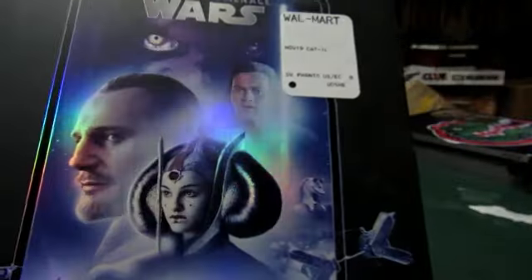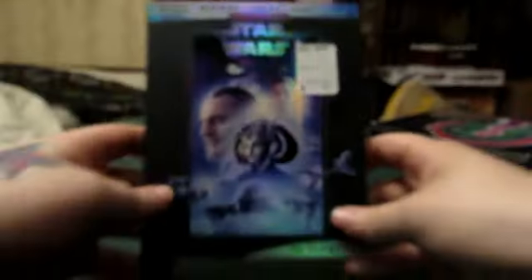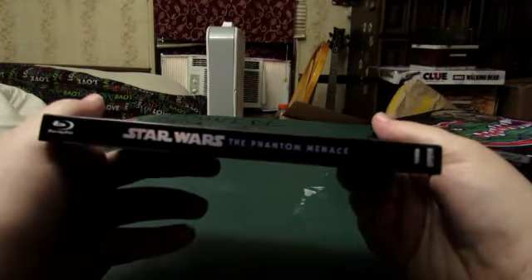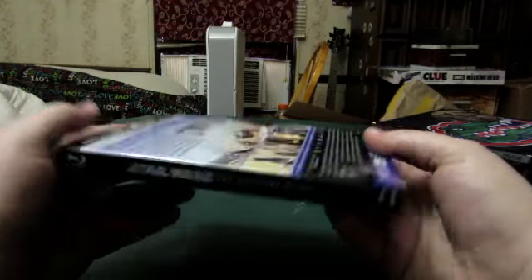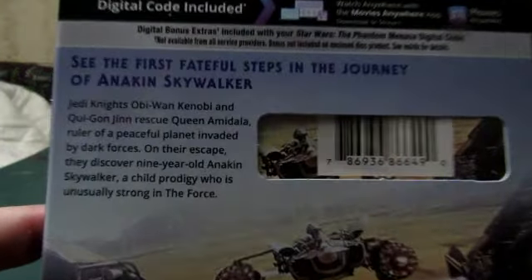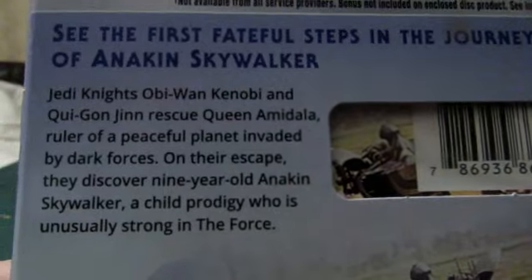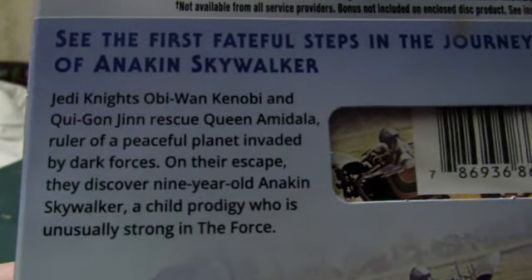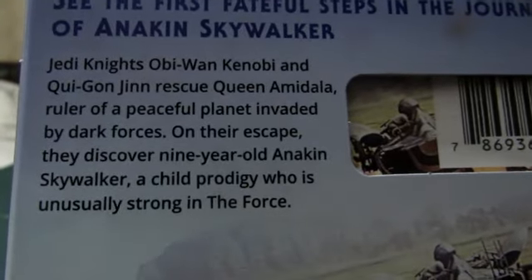I can't believe I couldn't remember the name — hopefully it'll say it on the back. We've got the front, the spine, and the back. The spine reads: 'See the first faithful steps in the journey of Anakin Skywalker.' Jedi Knights Obi-Wan Kenobi and Qui-Gon Jinn rescue Queen Amidala, ruler of a peaceful planet invaded by dark forces.